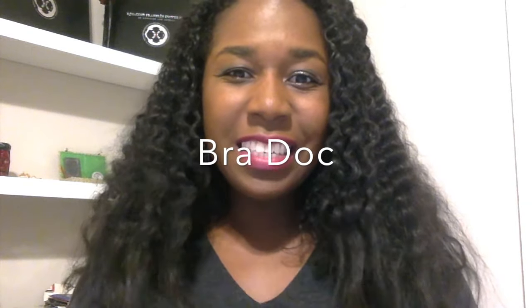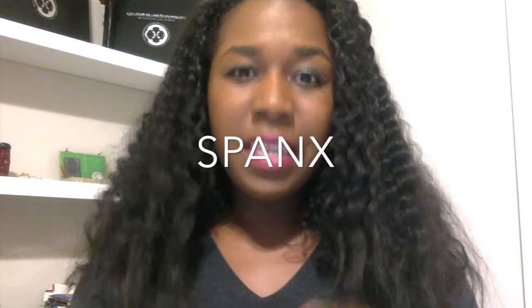Hi, welcome to Bra Doc. This is Dr. Whitten and I'm your bra doc reviewing your bras. Today I'm going to review my favorite brand of bras and that's the Spanx bra. I have three different Spanx bras that I'm going to discuss today.